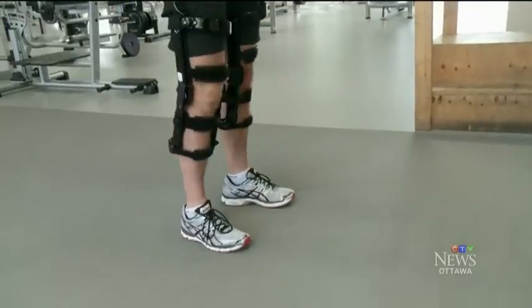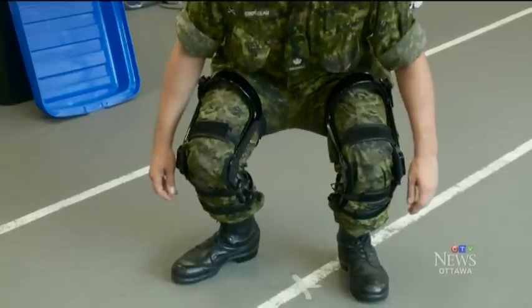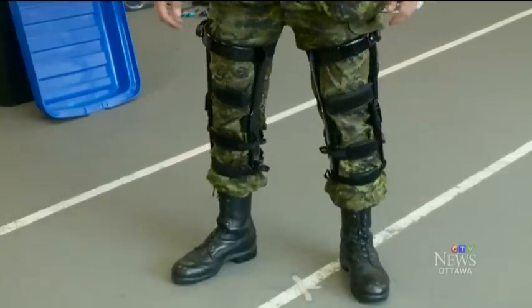It stores energy when the leg bends, then releases it when it straightens. So this is not a new idea. People have had this idea for a really long time. The challenge has been miniaturizing it, making it compact and powerful.